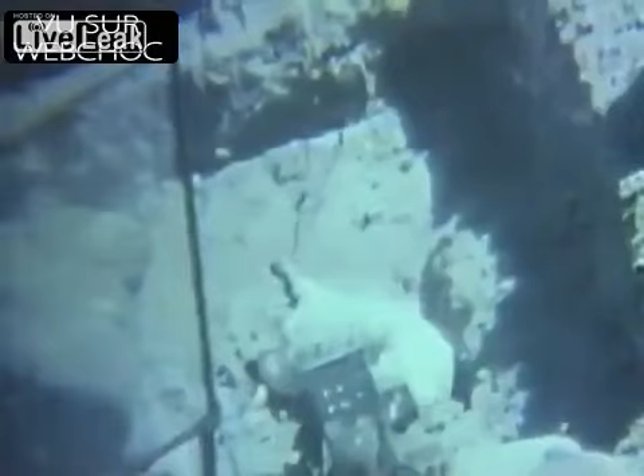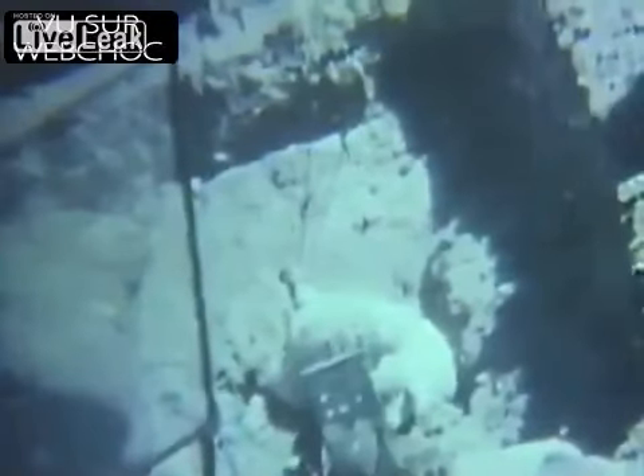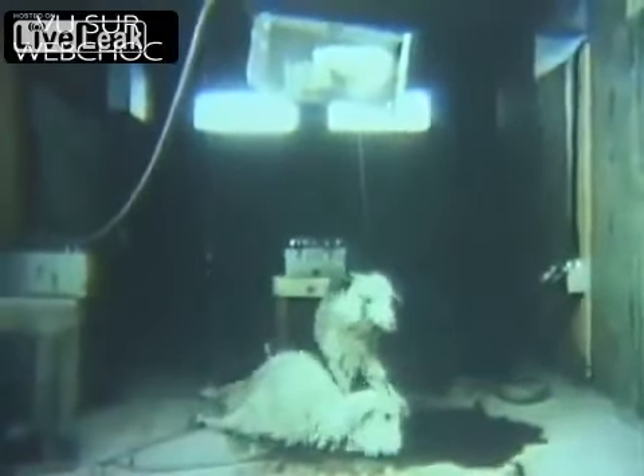The goat in the machine gun position has now expired. It is less than three minutes since the shells landed. The effects of the nerve gas on the two goats in the command post bunker were evident in less than two minutes.